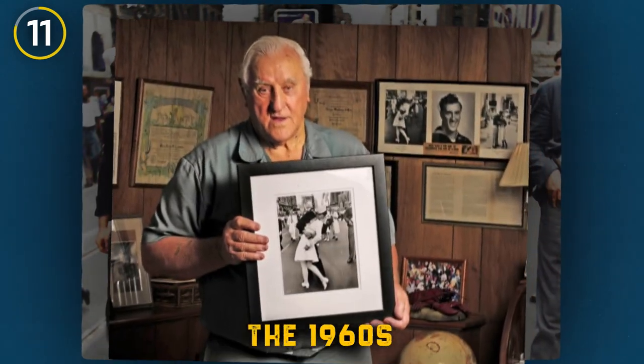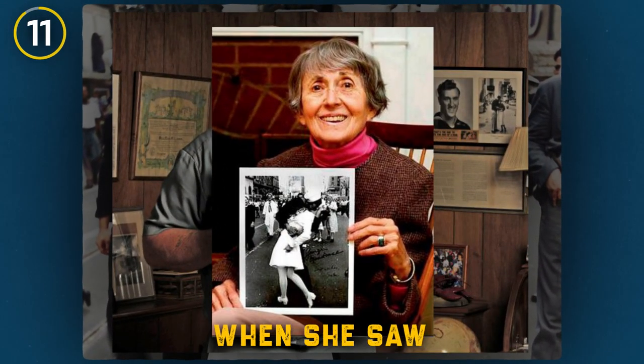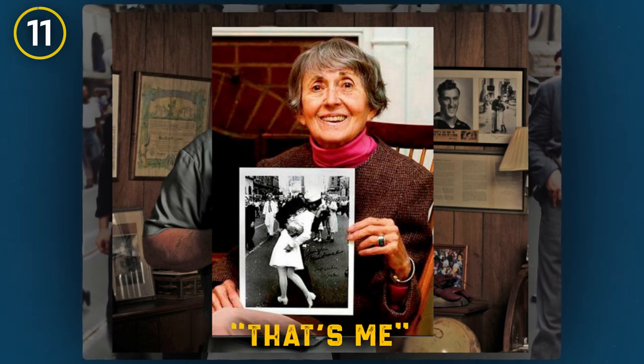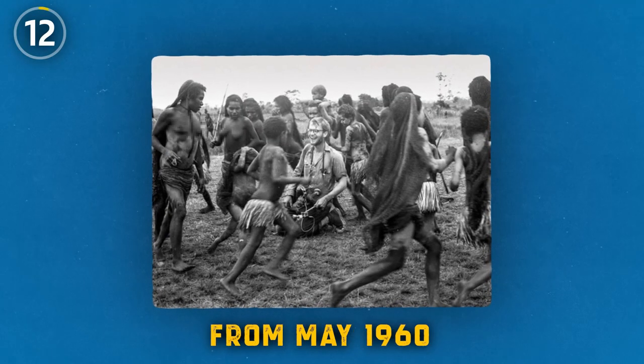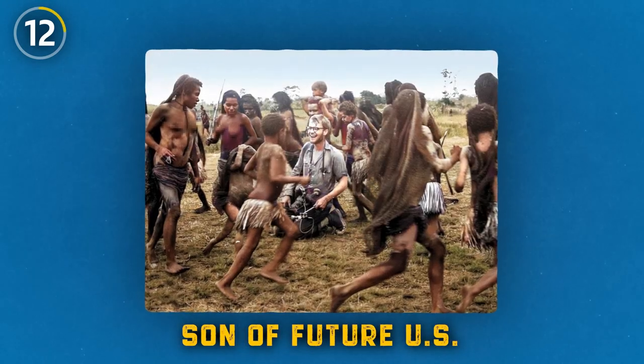It wasn't until the 1960s, while Greta was looking through photos from the war, that she saw the photo for the first time and exclaimed, 'That's me!'